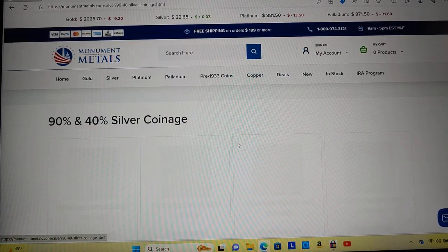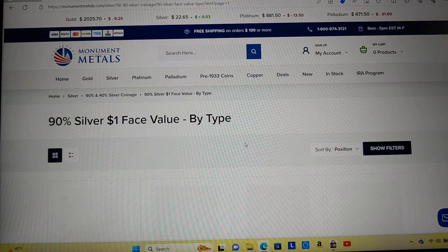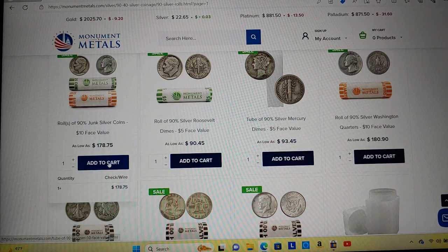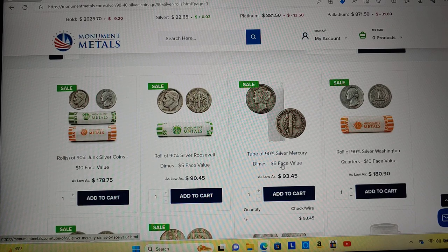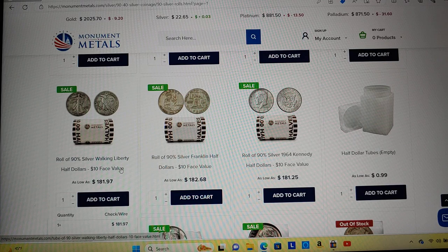Let's check out their junk silver. 90% tubes — $17.87, that's cheap. Roll of quarters, $180.90 — that's dirt cheap. They do have Mercury dimes in stock. When was the last time you saw a roll of Mercury dimes for under $100? Prior to 2019. Rolls of Walking Liberties for $181.97 — that's cheap. I remember less than 12 months ago these were close to $280, so $100 more than they are today for the same amount of silver. The premiums were absolutely insane.